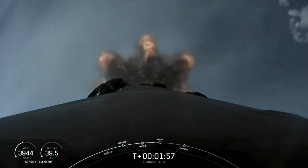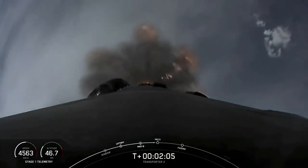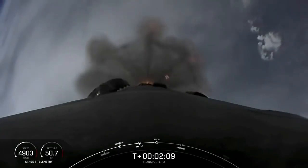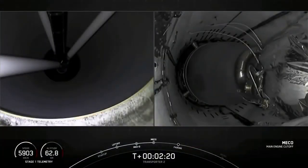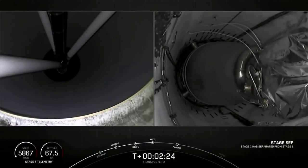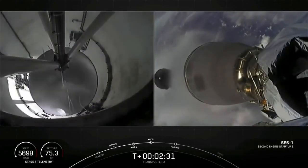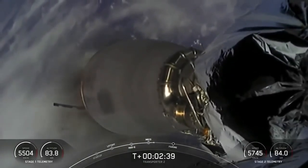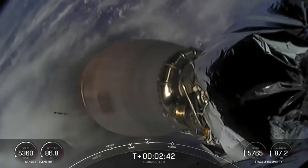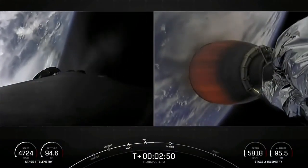This is a view from the top of Falcon 9 looking down towards the nine Merlin engines at the bottom of the first stage. Stage separation confirmed. And there you saw on screen we had successful stage separation. The first stage started performing its flip maneuver.